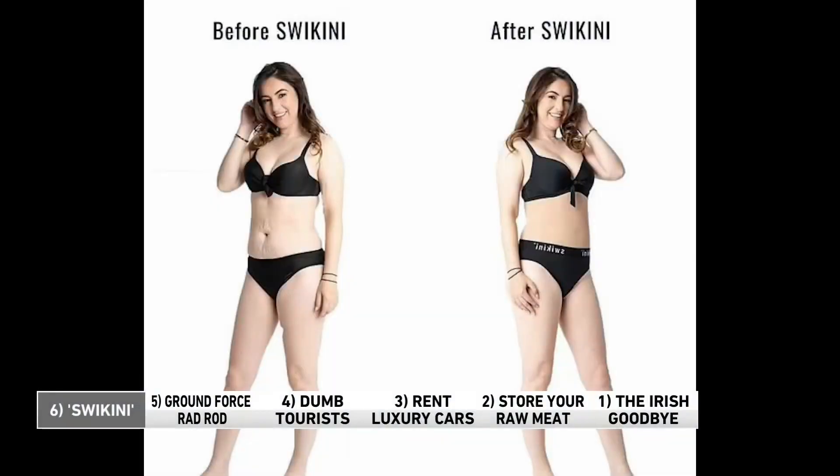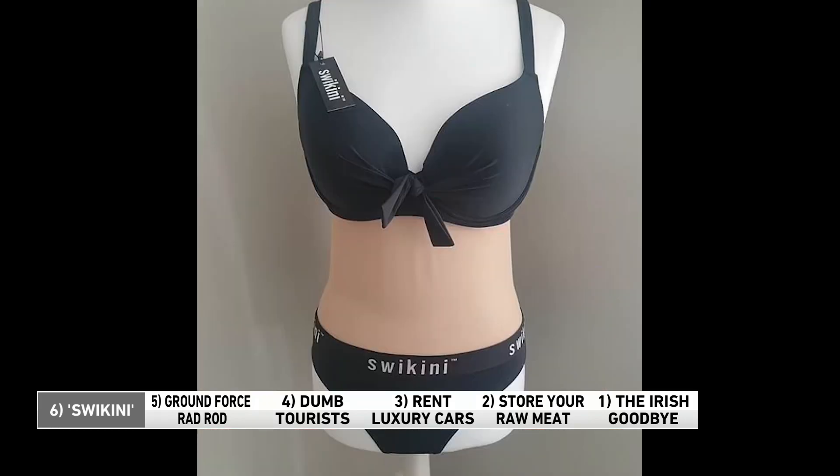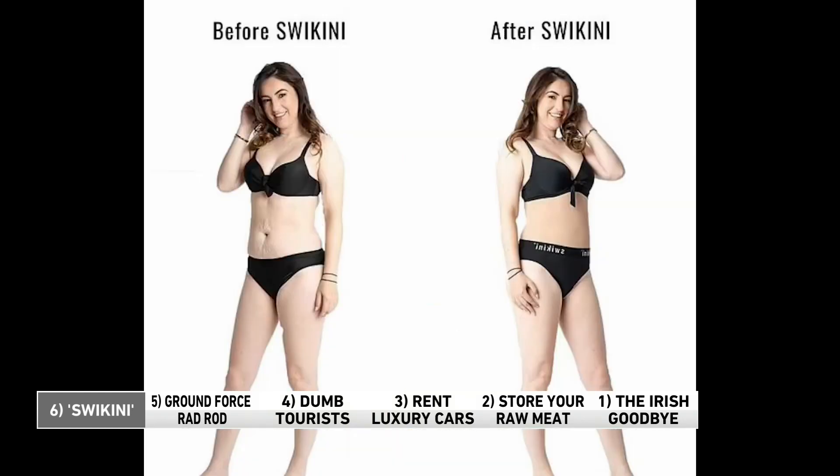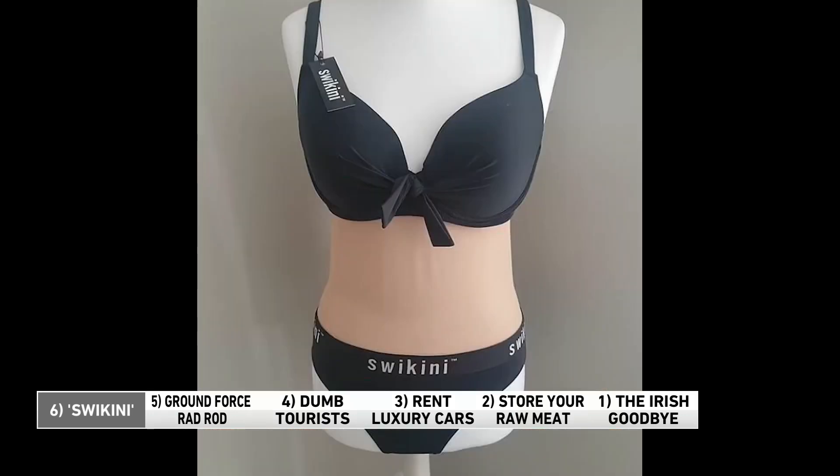Number six — what a cute bikini! Here it is. Except it's not a bikini. It's a swikini. It's flesh-colored in the middle so it looks like a bikini, and it covers up the midriff if you've got some imperfections you want to smooth out, like most of us do.